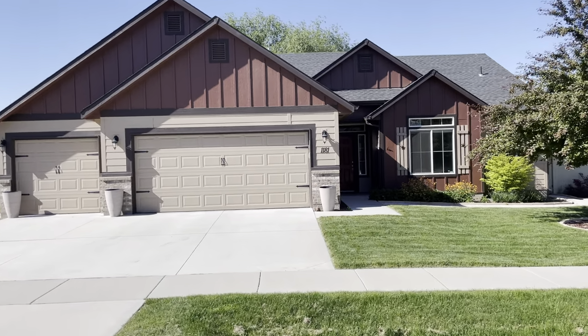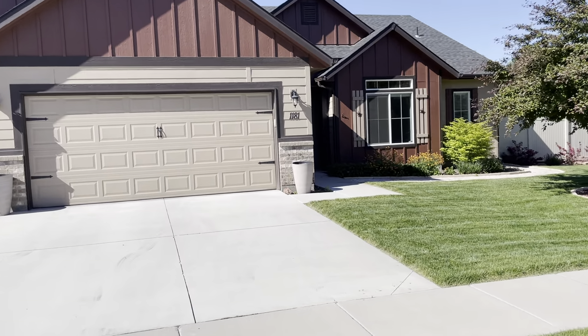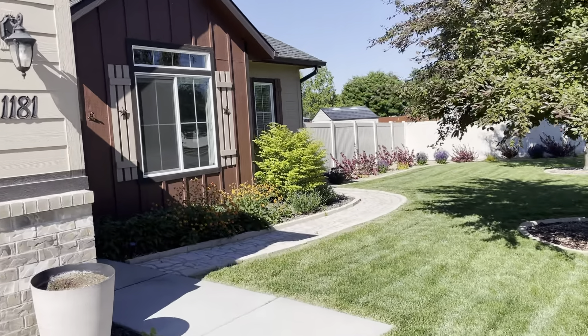Welcome to 1181 West Dara Drive here in the heart of Meridian. This home is a four bed, two bath, single family in a great location.